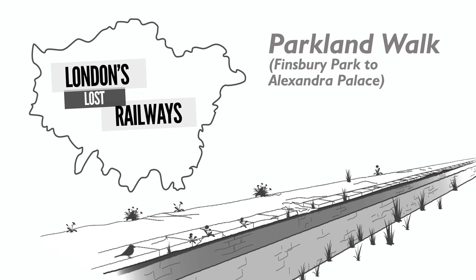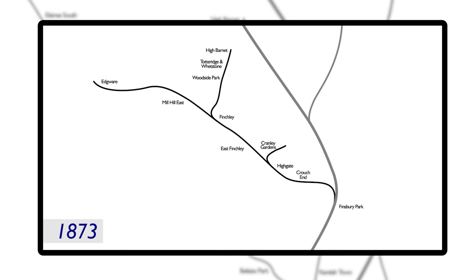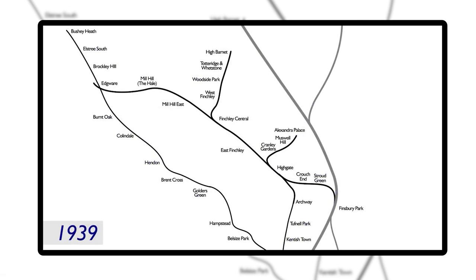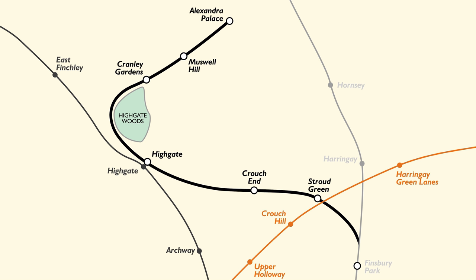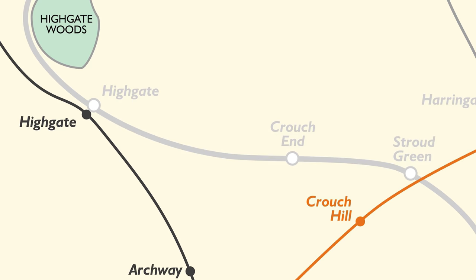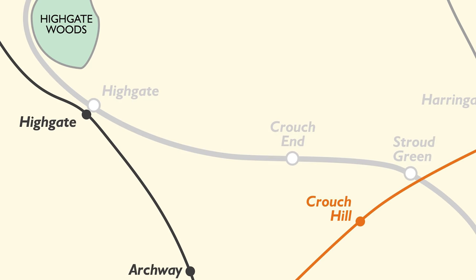The line used to run between Finsbury Park and Alexandra Palace and was open in stages by 1873 with five intermediate stations. Later there were plans to turn this line and other railways in the area into part of the London Underground in a plan known as the Northern Heights. You may recall from episode three that the line between Mill Hill East and Edgware was also part of this scheme, so make sure you watch that video for the full history. When that expansion didn't happen, the Alexandra Palace branch closed to passengers in 1954 and then to freight by 1964, but it was still used up until the early 1970s by the Underground for empty stock movements of tube trains. It became totally abandoned and overgrown during the 1980s until it was finally turned into the Parkland Walk nature trail along the old alignment.